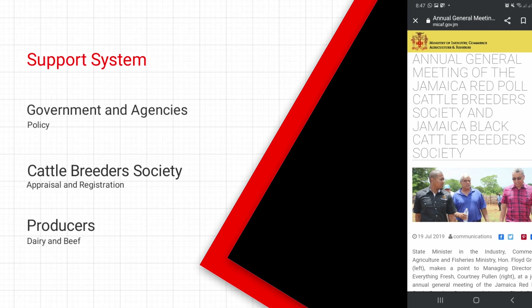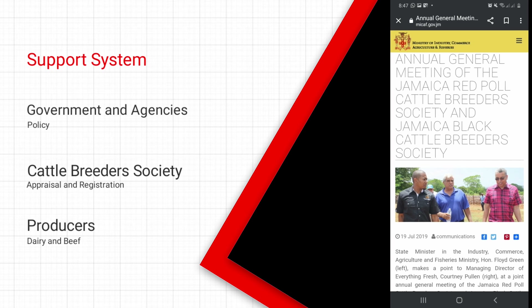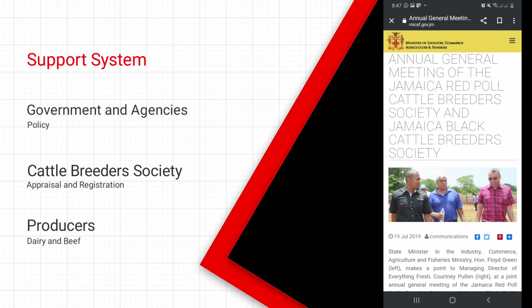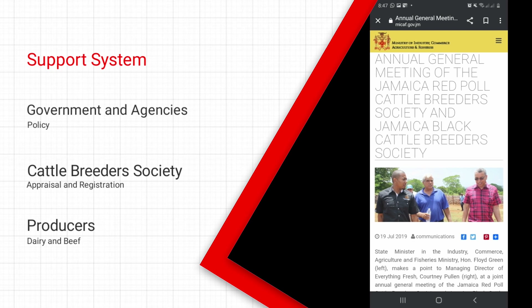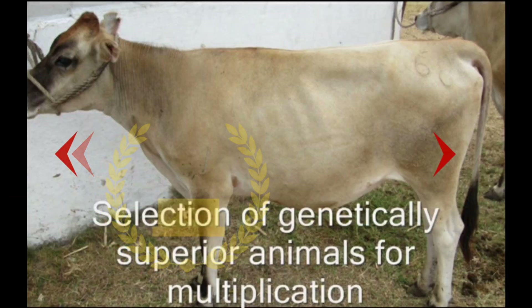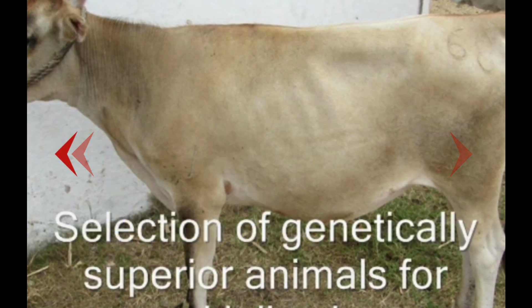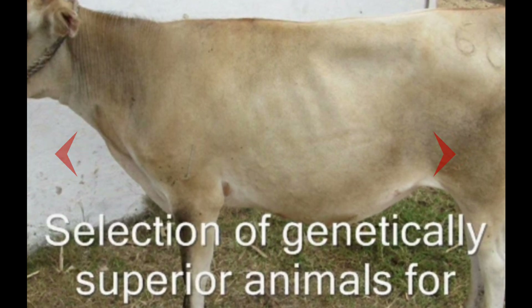Commercial producers committed to maintaining these cattle breeds include Serge Island, Minard, Wendalco, Bodo's Research Station, and a strong support base of medium to large-scale farmers. The main aim of this program is to select animals of superior genetics through an appraisal system and register them into the breed, as a certain minimum number of animals is required to maintain a registered breed.